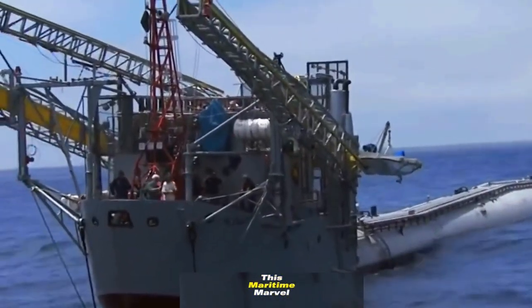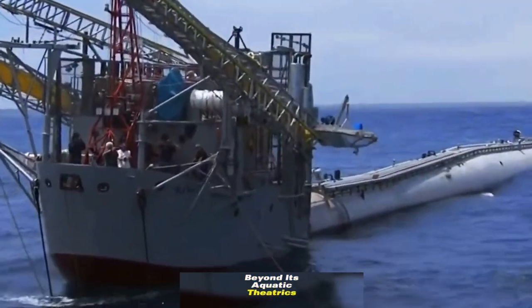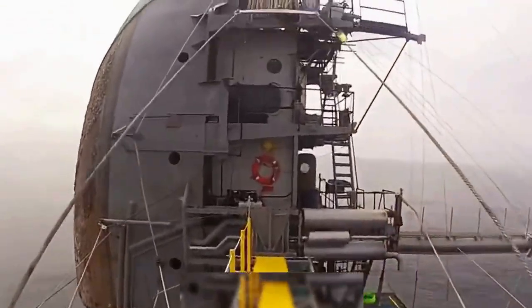Have you ever laid eyes on this maritime marvel? Do you think FLIP serves a purpose beyond its aquatic theatrics? Dive into the comments and share your thoughts on this seafaring spectacle.